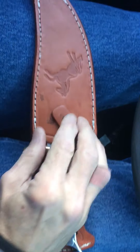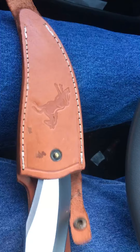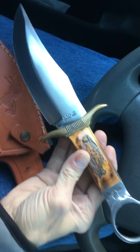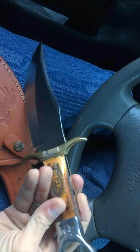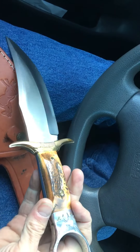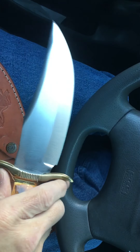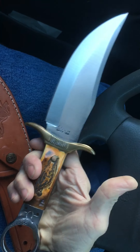The Colt Saddle Ring Bowie. This is meat and potatoes. I love this knife. Is that not cool? Beautiful bone handles. Beautiful knife. Beautiful grind on that. Pretty satin finish. Nice big brass guard.